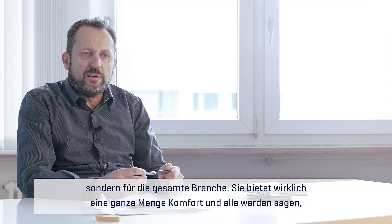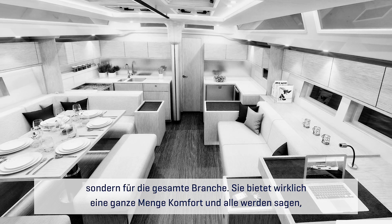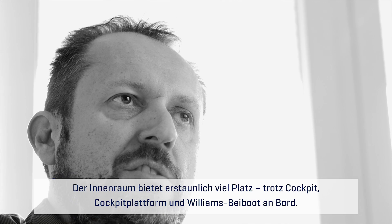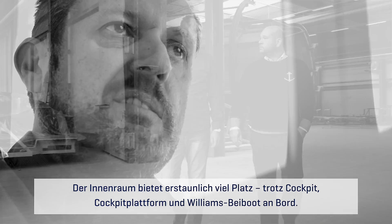There is really plenty of comfort in this boat, and everybody will say that this boat looks like much more than 57 feet — with the space inside, with all the features on the boat: cockpit, cockpit platform, windlass inside.